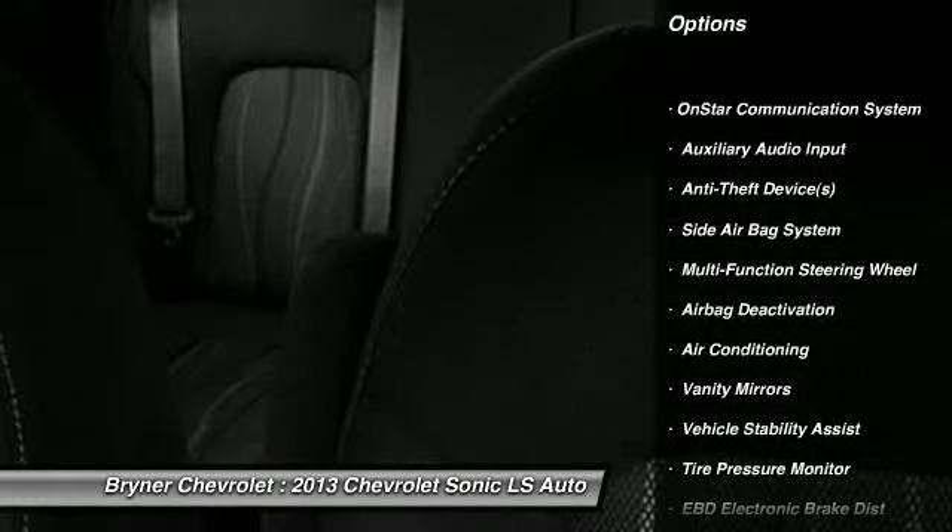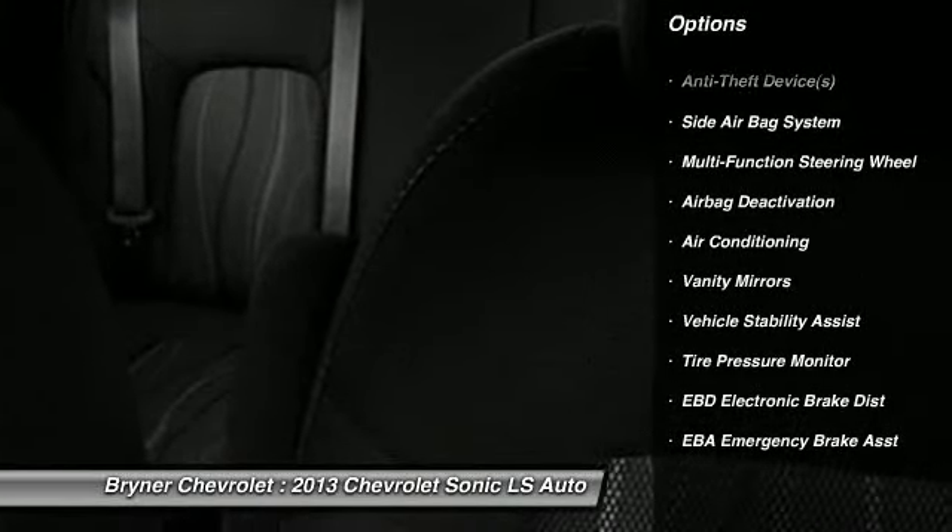Dual airbags. Adjustable headrests. Power steering. Front air conditioning. Floor mats. Anti-theft security system.